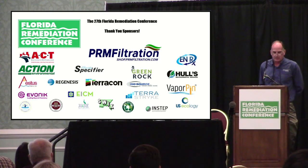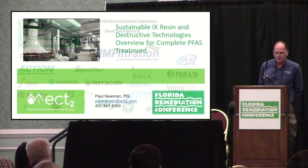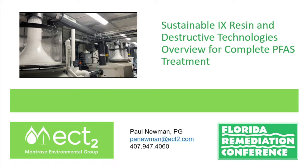Panel speaker for this session is Paul Newman. He's a market sector lead on DOT projects and he's with ECT2. He's going to be talking about concentrations and destructive technologies overview for complete PFAS treatment solutions. Thanks, Paul.